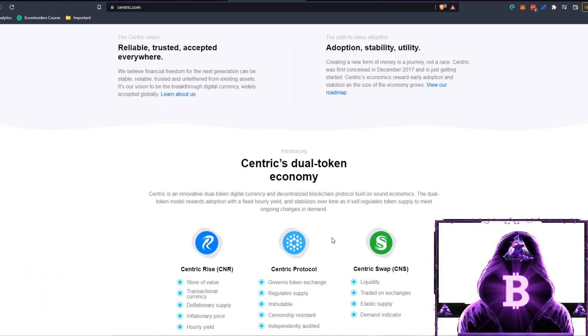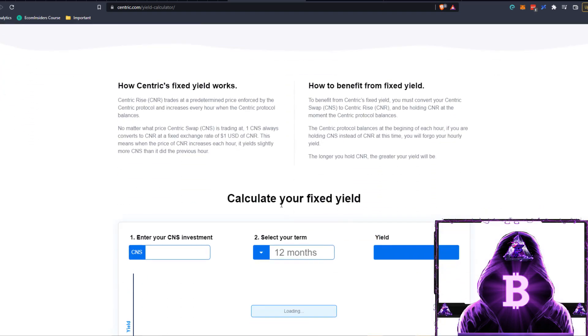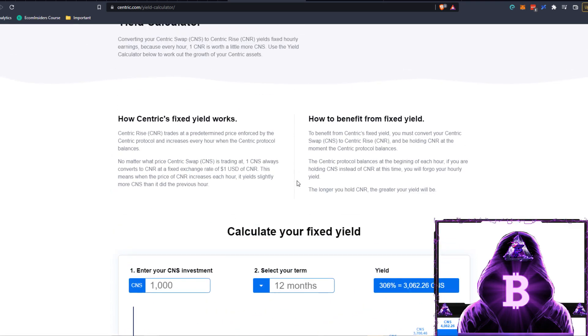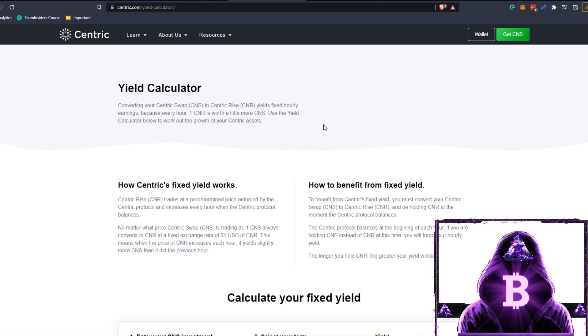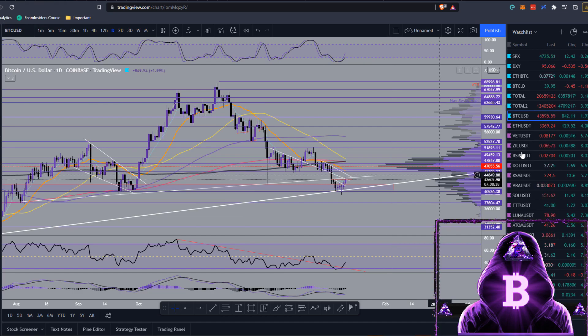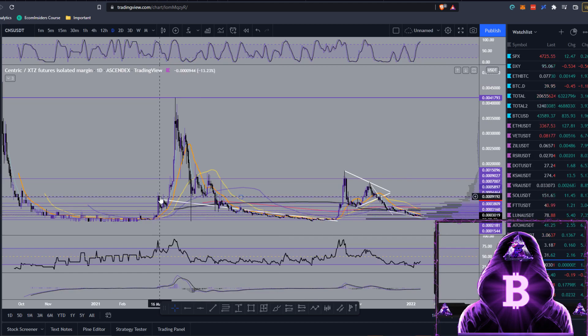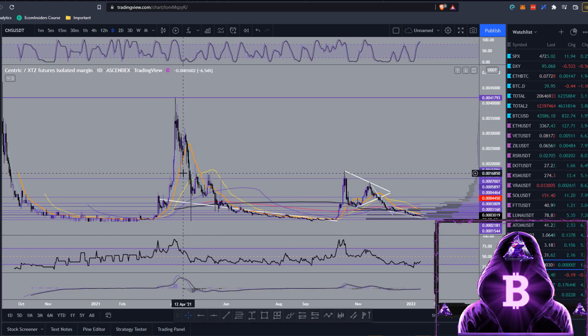The main reason people are buying this is the yield you can get, which is 306% APY. All you need to do is buy CNS, convert it to CNR by making a Centric wallet, and you'll be earning an hourly yield — absolutely insane. I have actually invested in this myself and have been holding it for a good while. I bought it back after this first pump, retraced down, and picked up my bag around the 17th of March.